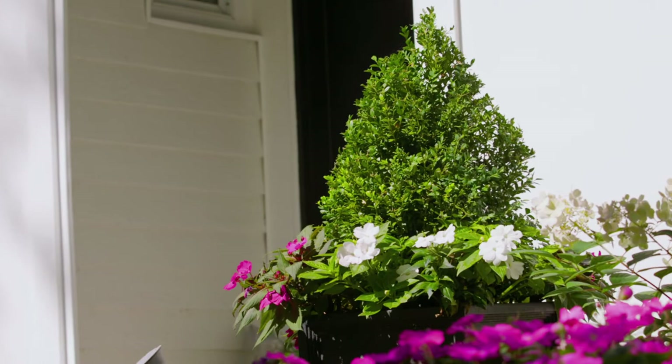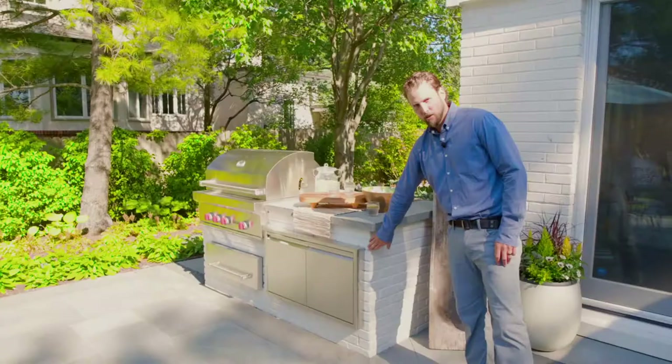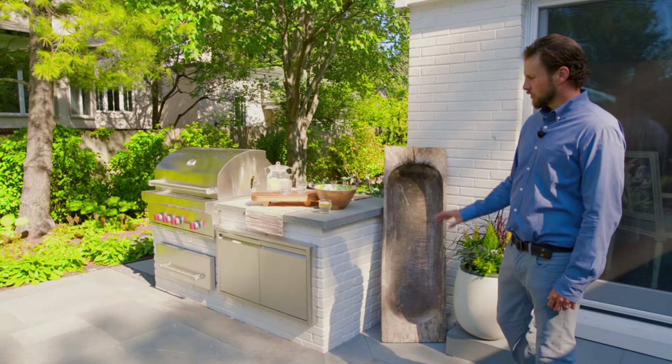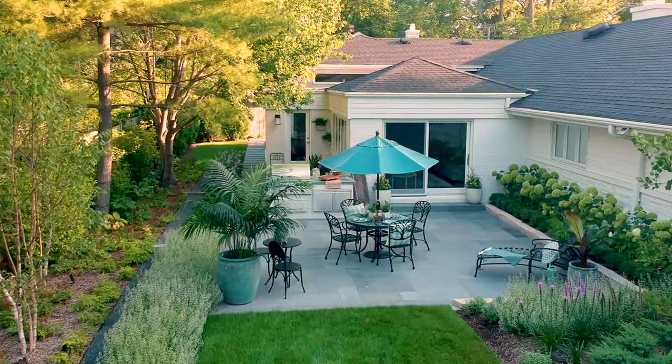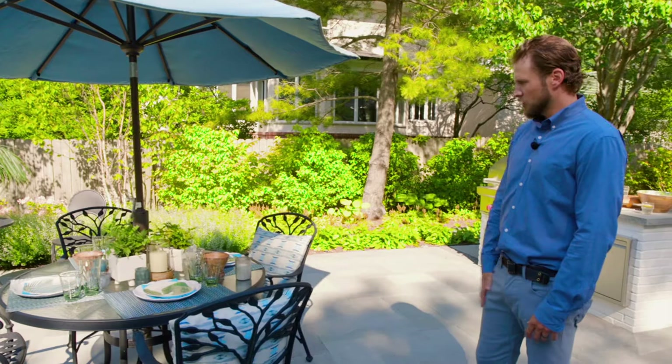Moving over here, we have our outdoor grilling station. As you can see, the white brick was made to match the brick on the home. The bluestone countertop was selected to tie into the bluestone of the patio, and it fits in really nicely to scale with the size of the patio. We also have our outdoor dining area — the table, chairs, and furniture are all from Chalet, as well as the dining set itself and the pillows.